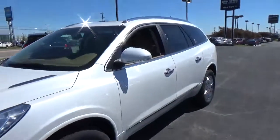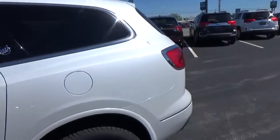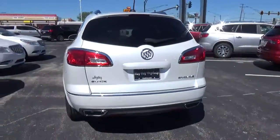Today we've got a 2017 Buick Enclave Leather with a white frost exterior and a Chococino interior. 3.6 liter 6 cylinder engine with an automatic transmission.